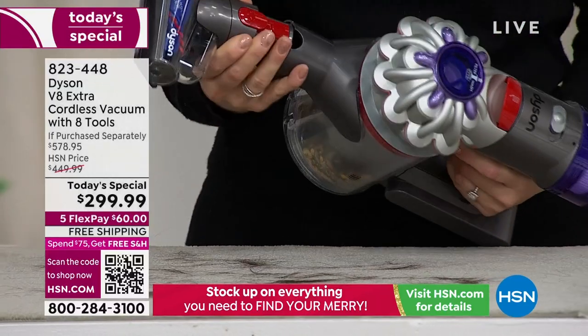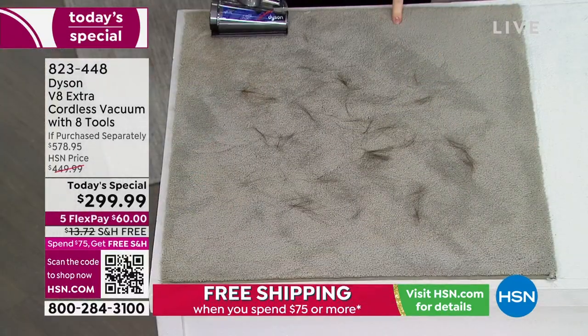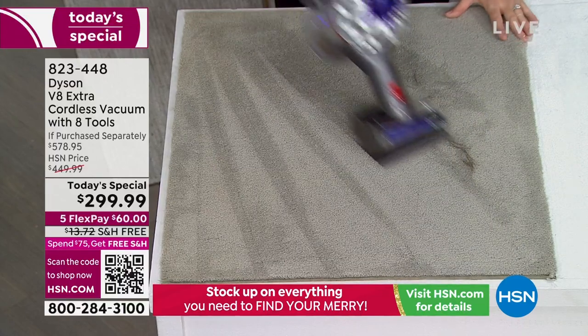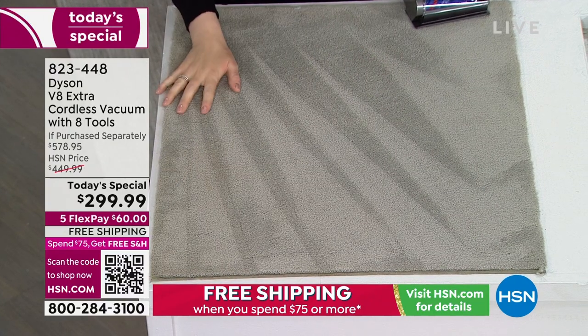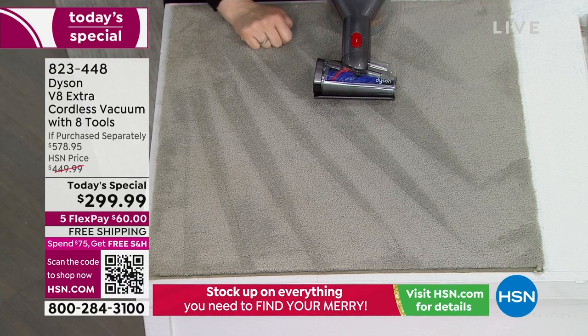I connect it — red means action, the click lets you know it's secure — and now I can tackle this. Imagine this is like dog beds, accent chairs, sofas, sofa cushions, cars, car seats, anything where you need a smaller footprint. But just look at the power — you're still getting beautiful lines, and that is with a small hair screw tool. That's the Dyson difference.